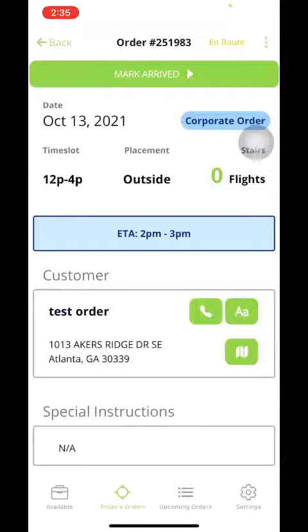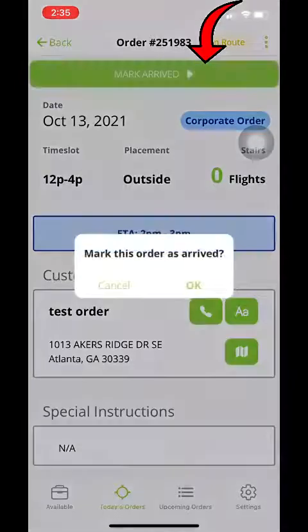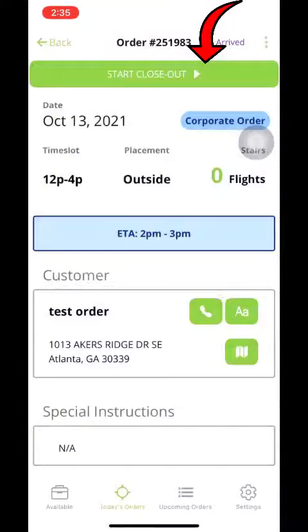We've marked on route, the customer gets a text — they know that we're on our way. Once we get there, we will hit arrived. Once you have arrived and you have loaded all the items onto the trailer, you will begin the closeout process. You will click this up top here.